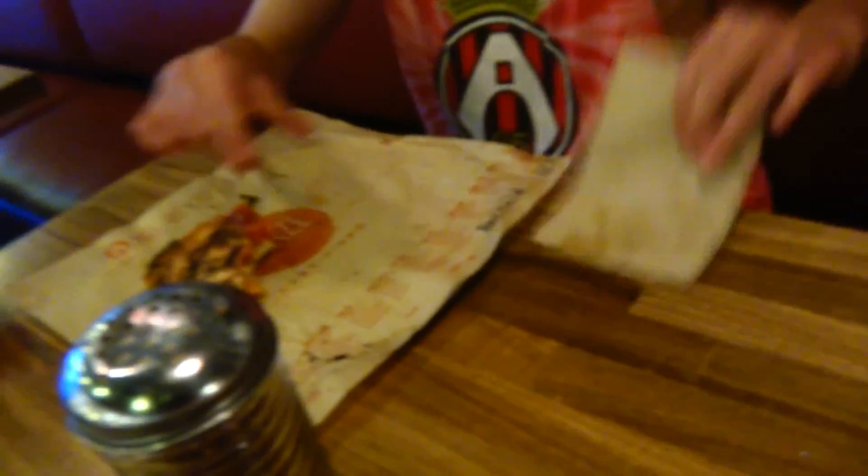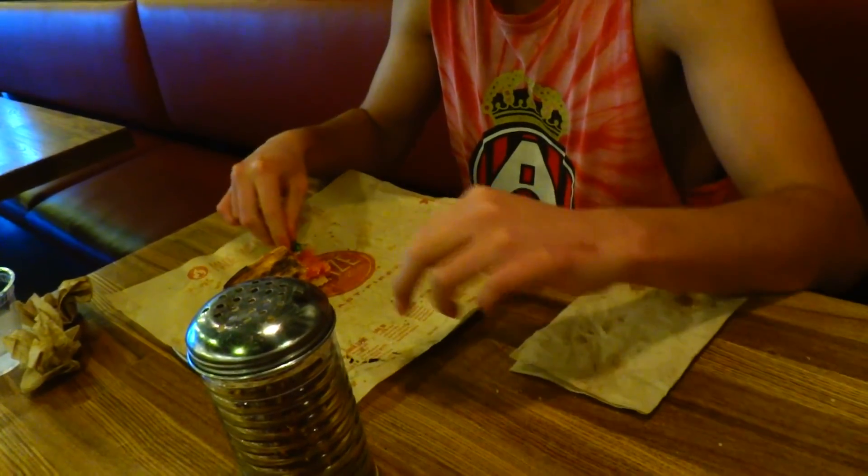Damn guys, I got my pizza before Gerald and look at him — he's freaking done already. That is ridiculous. What the heck? Beaten by a high schooler.